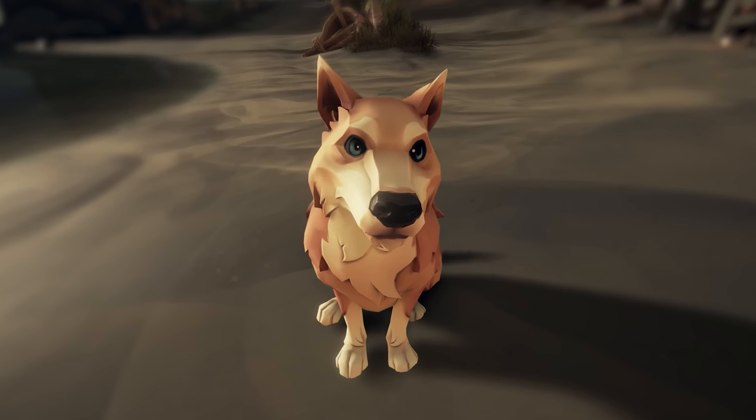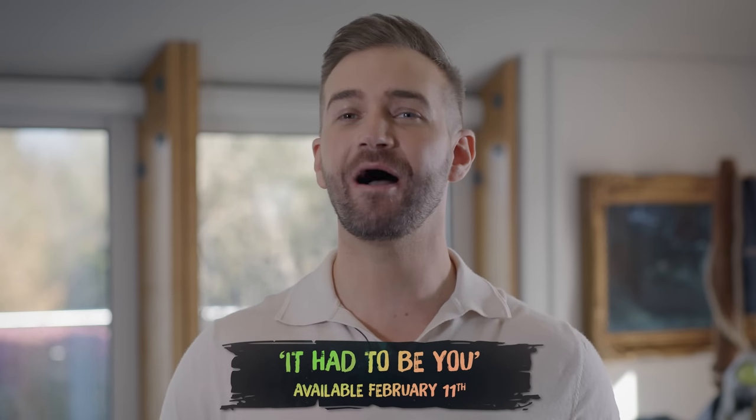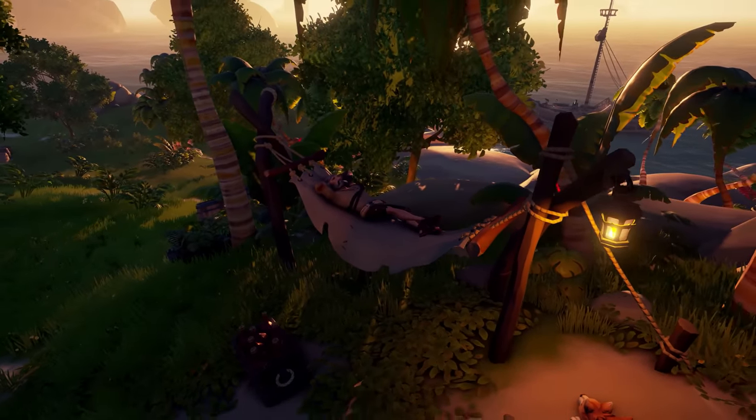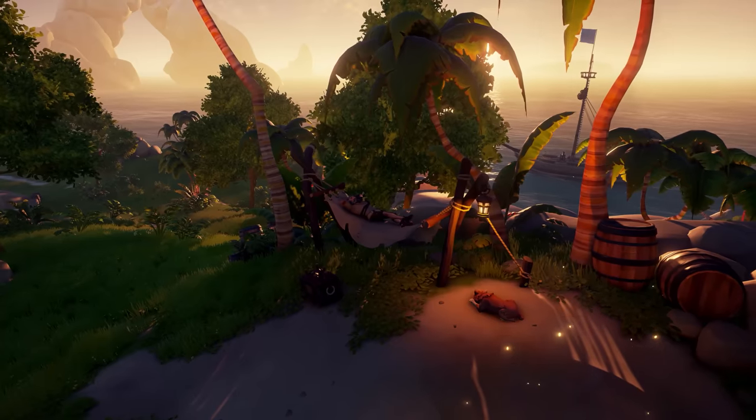And finally, on the 11th of February, you'll be able to listen to our newest music release — a powerful and stirring pirate rendition of "It Had To Be You", the perfect soundtrack to serenade your significant other and celebrate the season of love.